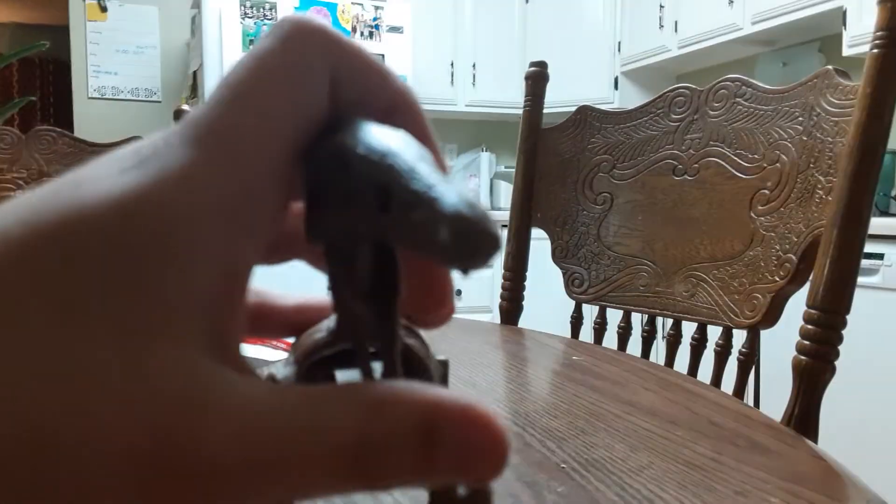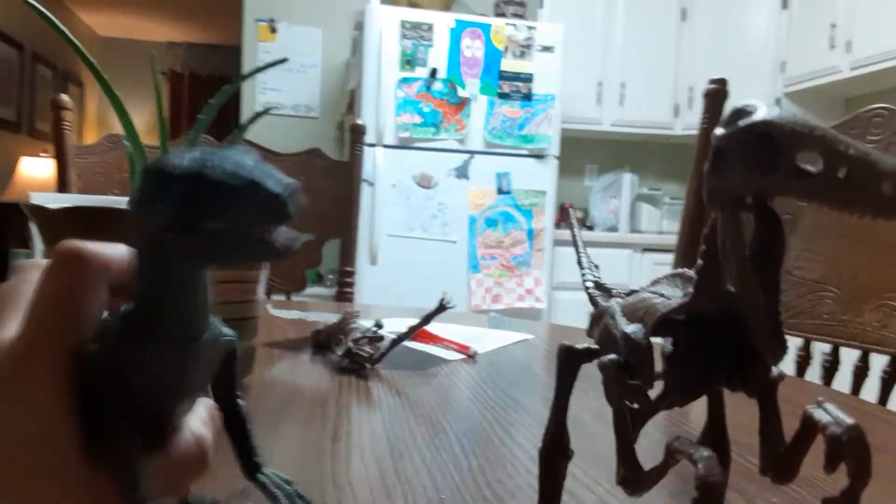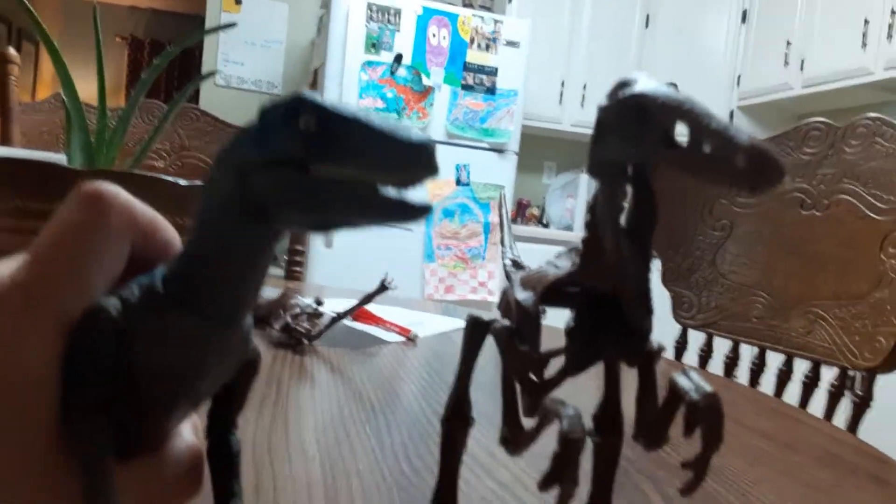You can only find it in the Discovery Dinosaur excavating kit. It's really cool.